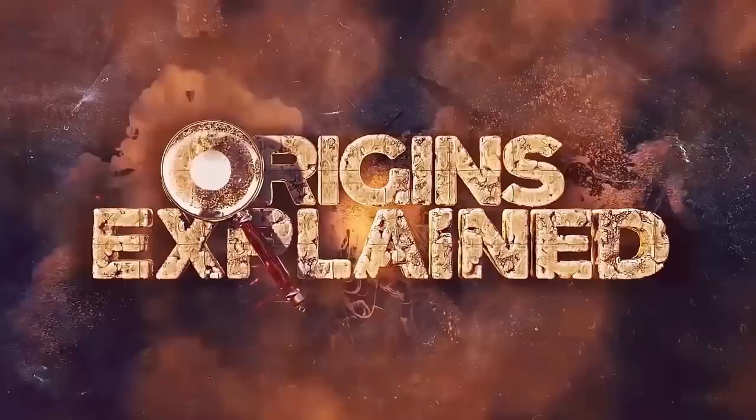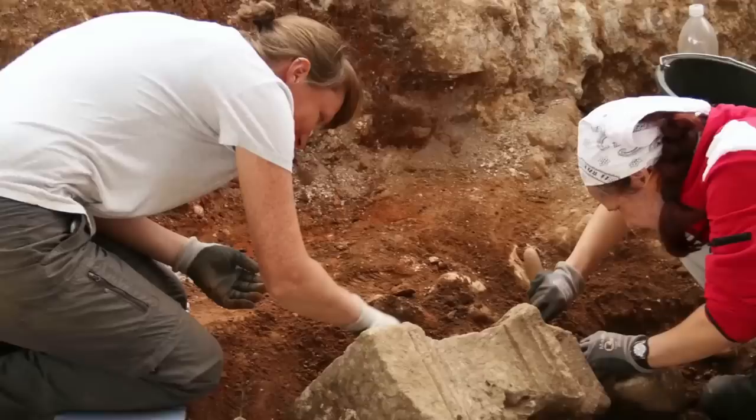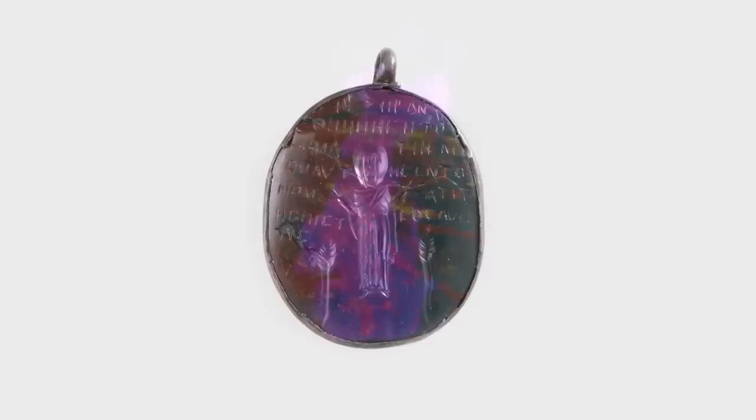Archaeologists have just rediscovered an ancient magical amulet after it was lost for 40 years. The amulet was originally discovered four decades ago at the site of an ancient Jewish synagogue. It was handed over to the Israeli Antiquities Authority, but it was stashed away in a back room and forgotten until experts stumbled across it again. It's one of the most fascinating pieces of ancient jewelry ever found. What makes the amulet so special is that it was once believed to have magical powers. It dates back 1,500 years to the Byzantine period and was used to ward off the evil eye.